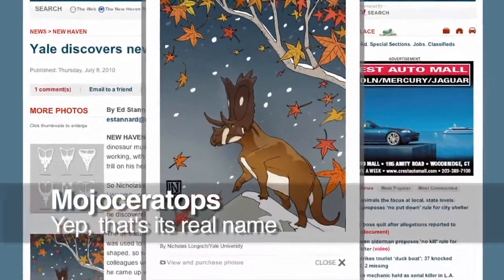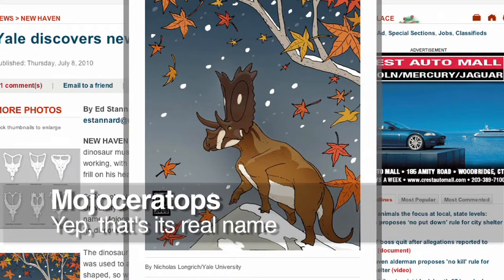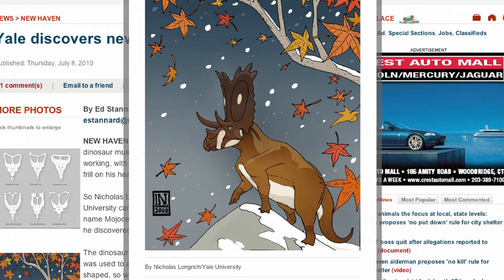Yep, this actually is the Mojoceratops. The dinosaur was discovered by Nicholas Longrich. The name originally started out as a joke, but it stuck. Odds are this hippo-sized dinosaur used its frill to attract mates. Mojoceratops would have been found in what is now Saskatchewan and Alberta, Canada.